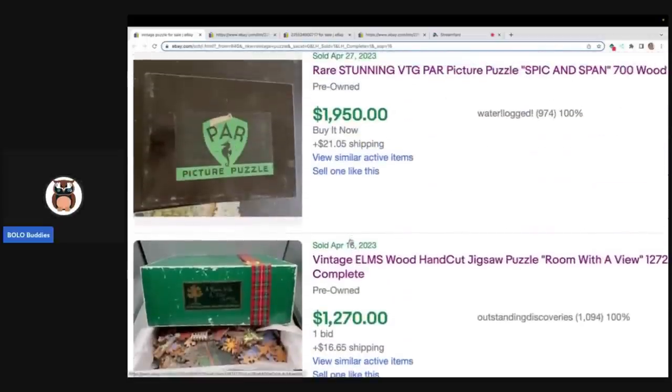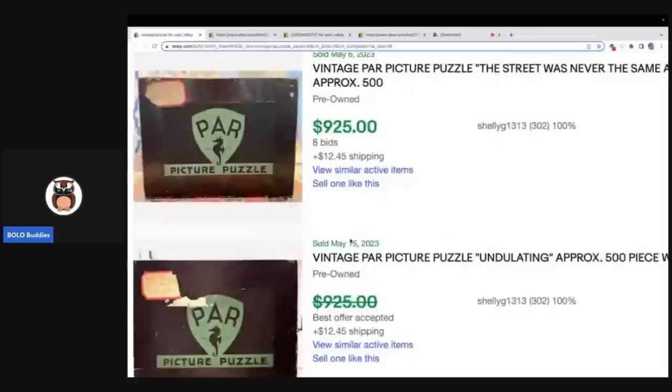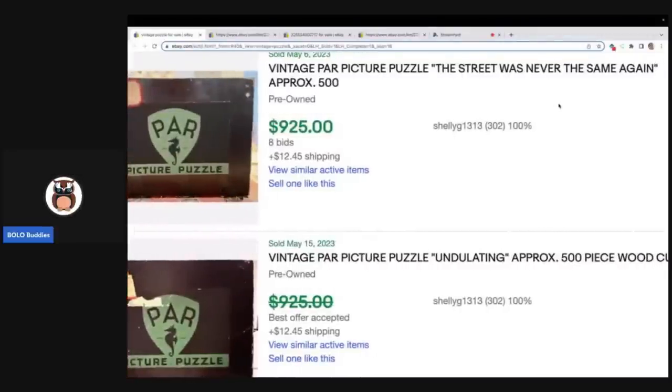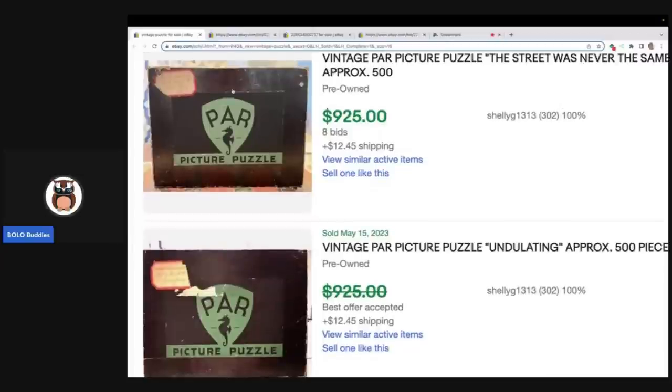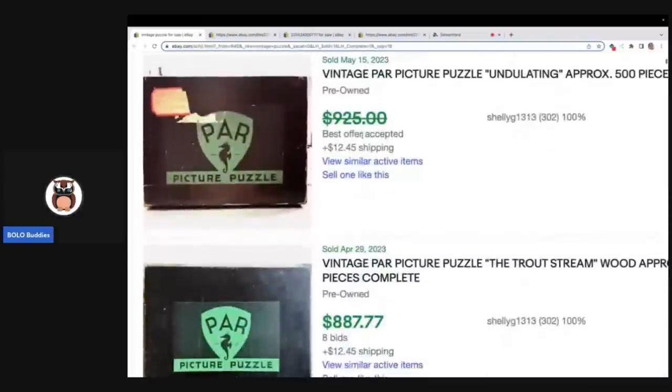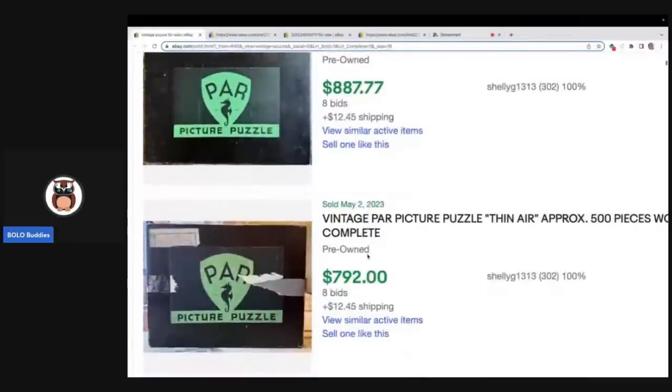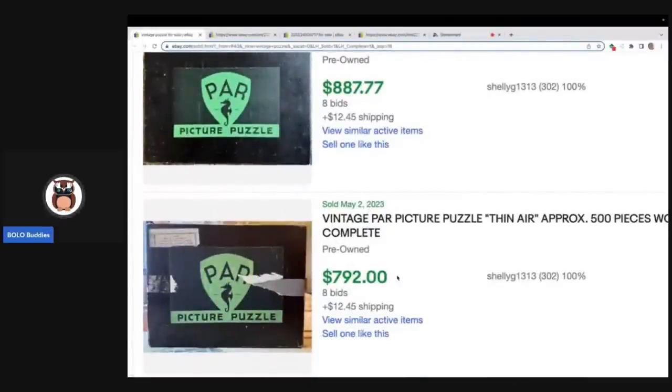This one is called 'The Street Was Never the Same Again.' These are actually different puzzles. This one was an auction that sold for $925. This person hit the jackpot on these puzzles. This one, a best offer was taken — $887. 'Thin Air' — $792. So this seller hit the jackpot. If you can find P-A-R picture puzzles, you are in the money.